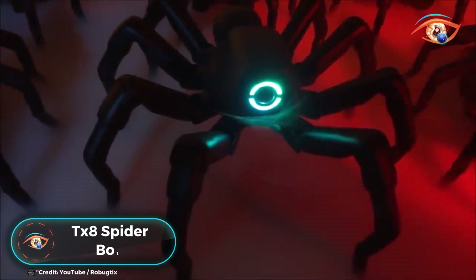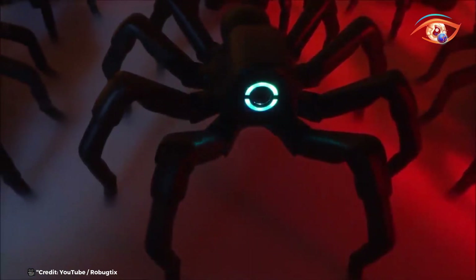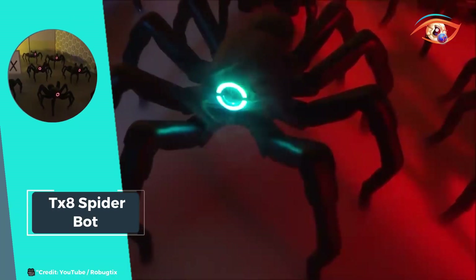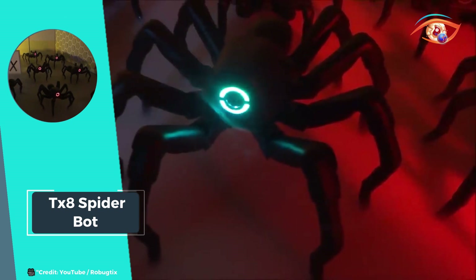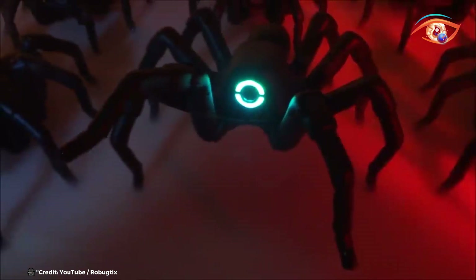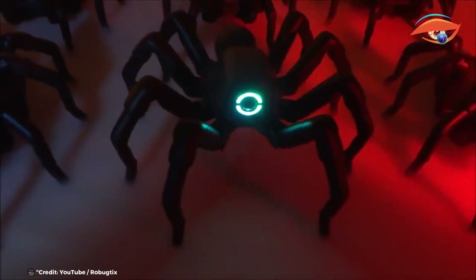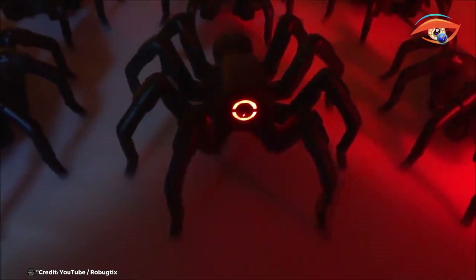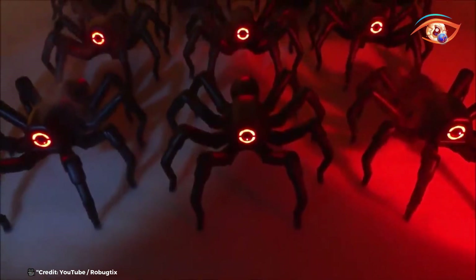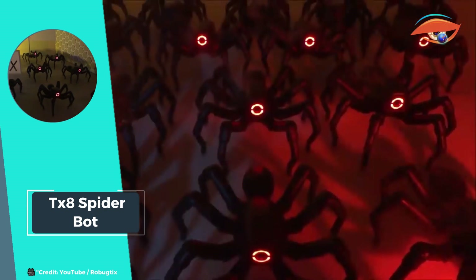The TX-8 Spider-Bot is revolutionizing robotics with its uncanny resemblance to an arachnid counterpart. This eight-legged marvel not only mimics the appearance of a spider but also emulates its movements with striking realism. It stands out in the market as a unique fusion of lifelike aesthetics, precise programmability, and extensive customizability. Controlled effortlessly through Wi-Fi, the TX-8 Spider-Bot offers a touch-based web app interface compatible with smartphones, tablets, or personal computers.